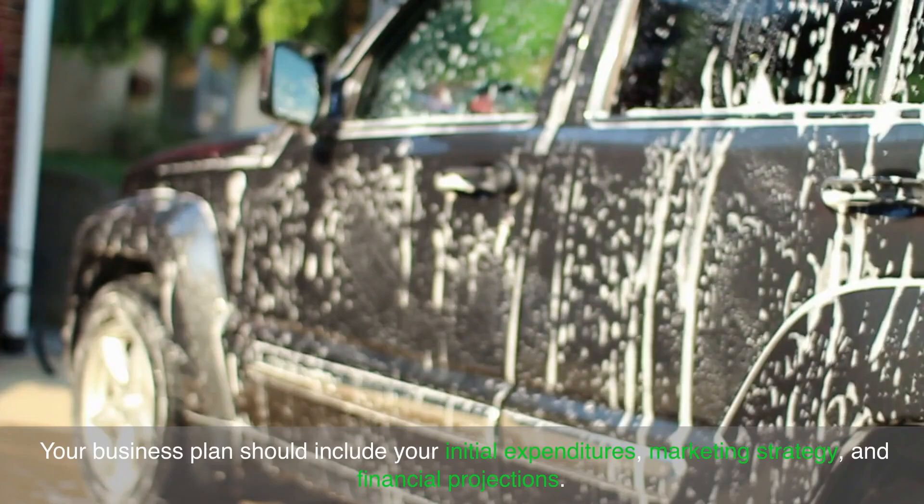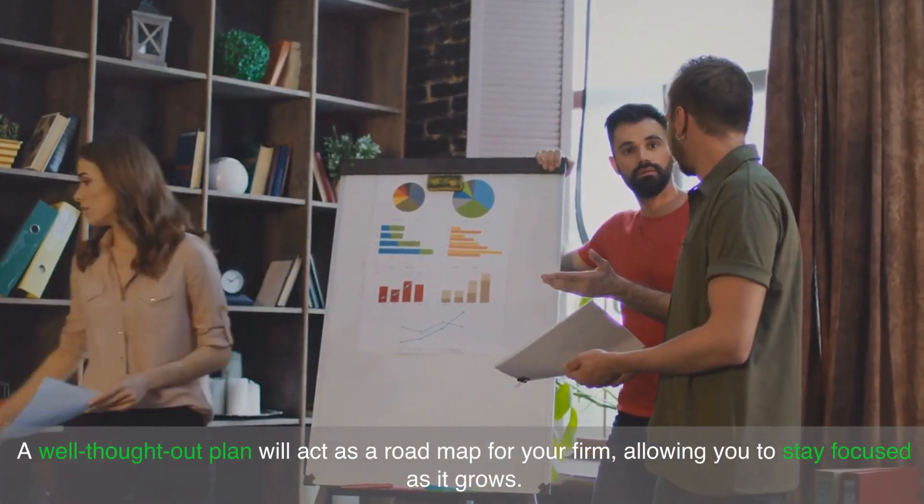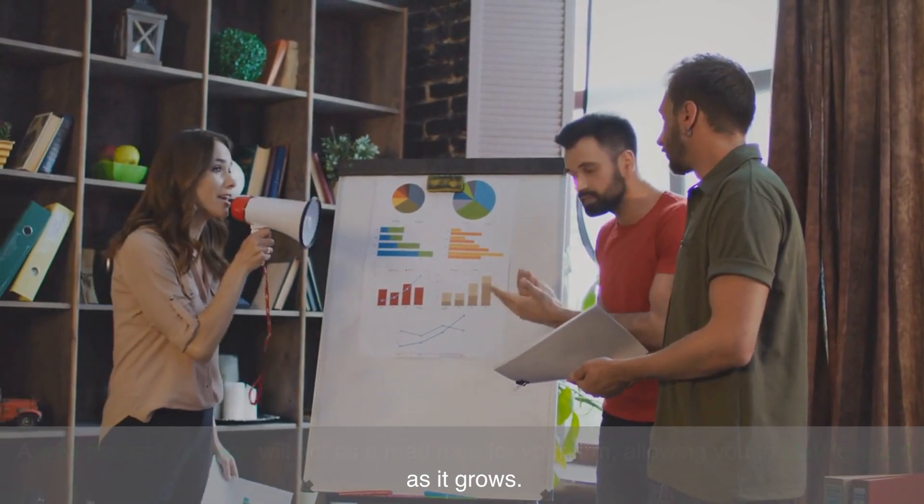Your business plan should include your initial expenditures, marketing strategy and financial projections. A well-thought-out plan will act as a road map for your firm, allowing you to stay focused as it grows.